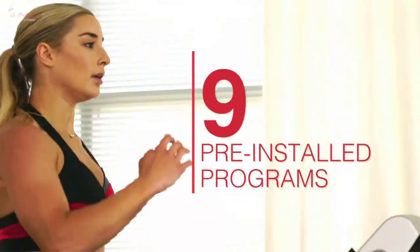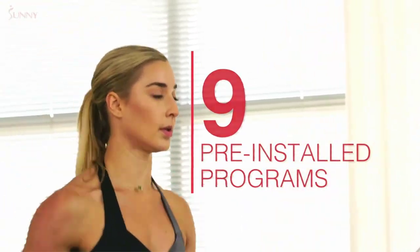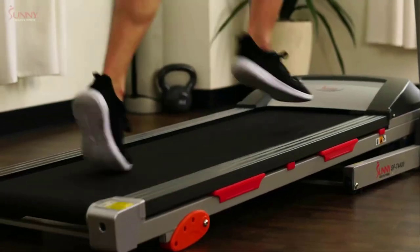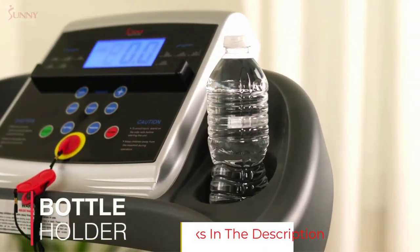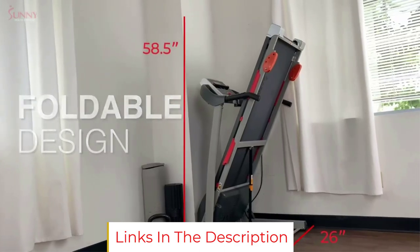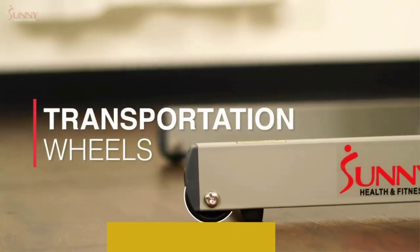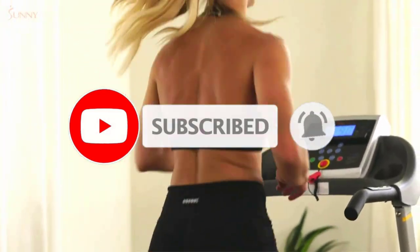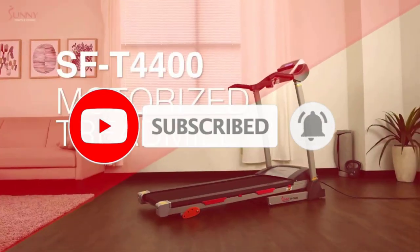One reviewer shared how they turned this into a walking desk: "I did a bunch of research prior to purchasing this one as I didn't want to spend a ton of money, but I also wanted to be able to run on my treadmill and not have it fall apart. This one works great and I also use it as a walking desk as I work from home. Great way to get exercise but also work at the same time."